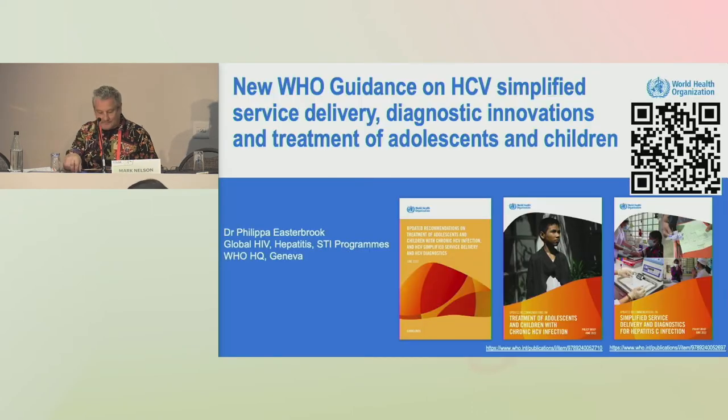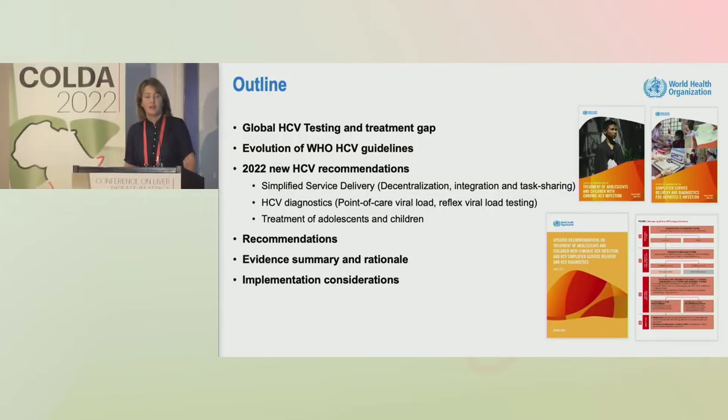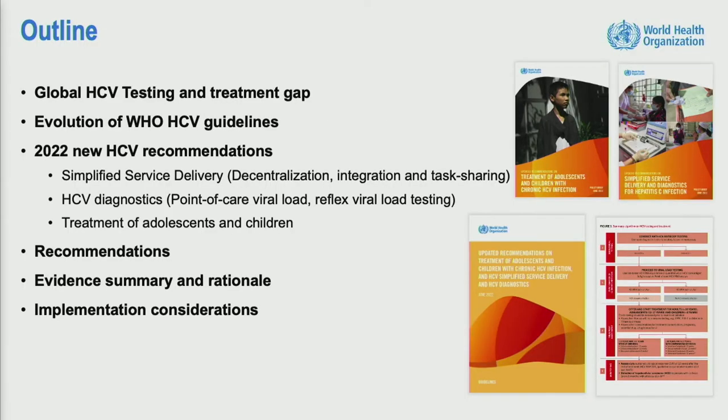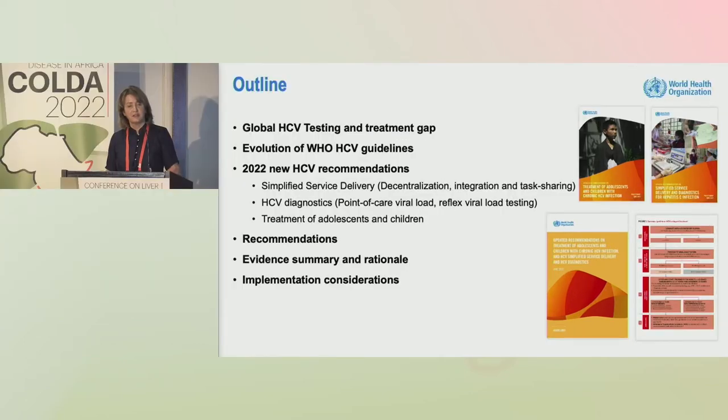Thank you, Mark, and good morning, everybody. In this presentation, I am going to take you through the rationale for these updated hepatitis C guidelines on simplified service delivery, decentralization, integration, task shifting, our new recommendations on point-of-care diagnostics, and also the addition of treatment of adolescents and children. I'll summarize the recommendations, the evidence summary and the rationale, and then implementation considerations.